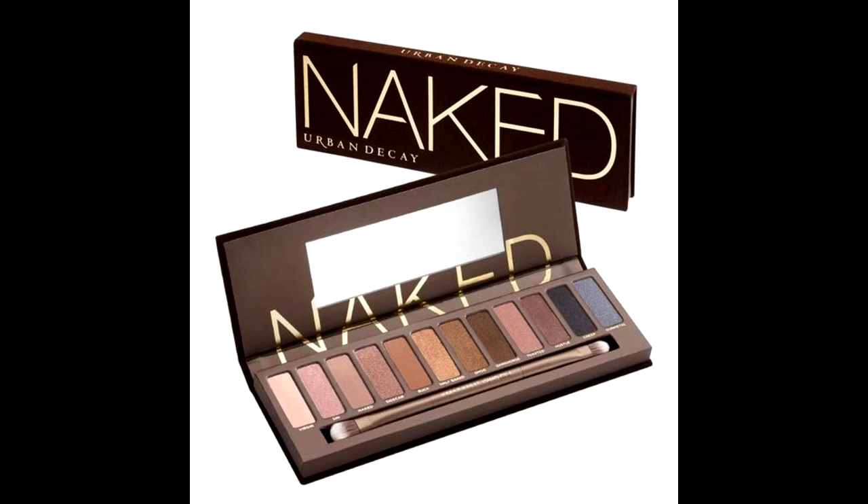I wanted to use up the older eyeshadows in my Urban Decay Naked palette — I'll leave those panning videos down below. I had Buck, Dark Horse, Hustle, and Naked. I believe I used up Naked and decluttered the rest. I used up quite a bit but didn't finish the palette completely. Urban Decay no longer sells the original Naked; they apparently did a revamp, but it's not the same shadows, so I might check it out but probably don't need it for 2019.